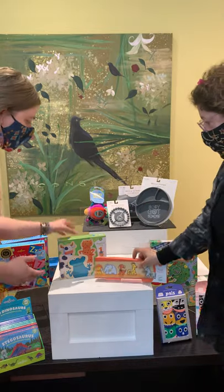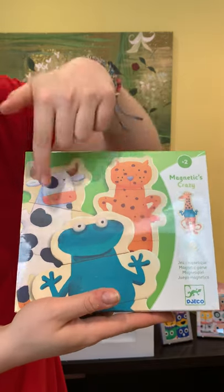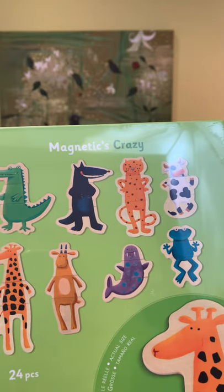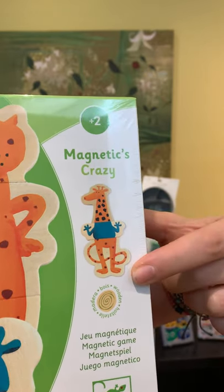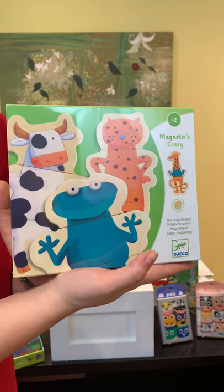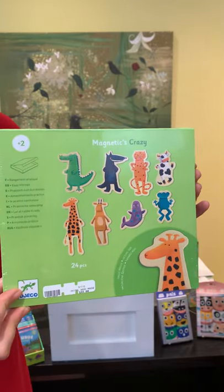Linda's pick for 12 to 24 months is the Crazy Magnets set. It includes eight different animals, each in three separate pieces, so kids can mix and match — like a giraffe head, a frog body, and a tiger bottom. All the little ones in my life love magnets, and this is a great activity on the fridge. All pieces are wooden. This set is $22.